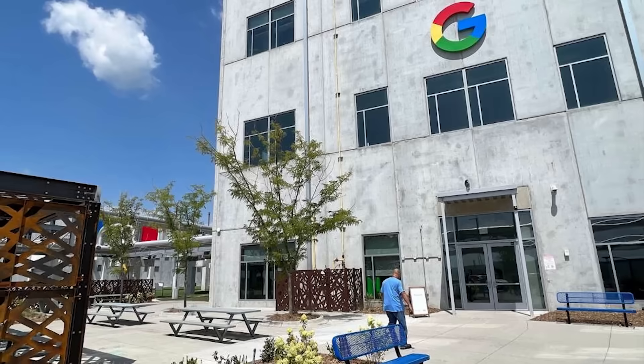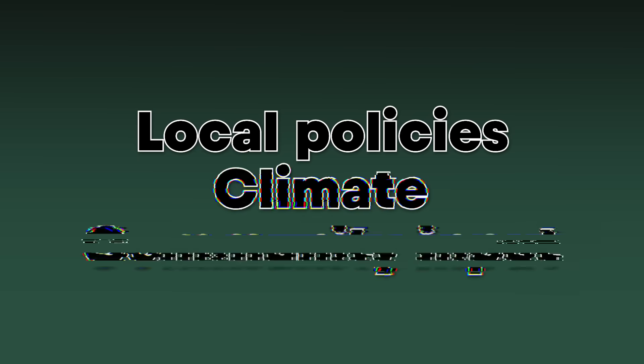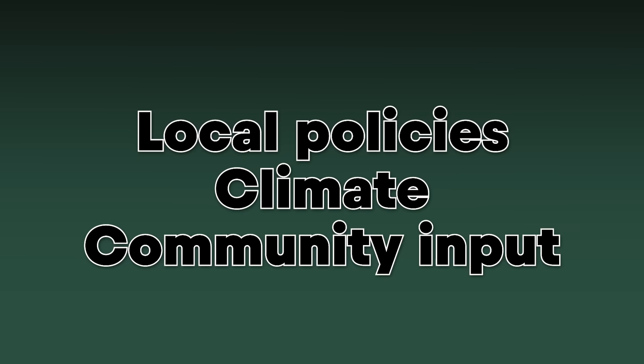To put that into context: Google, which operates massive data centers around the world, disclosed that its Council Bluffs data center location consumed about a billion gallons of water in 2023. And it comes down to where operators decide to put their data centers — local policies, climate, and community input all go into the calculus of deciding where the data center will be and what its design will be.